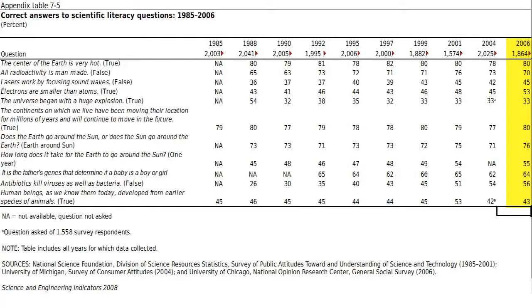The poll is conducted by telephone among around 2,000 adults 18 and over, selected semi-randomly. There are 10 questions on a variety of topics, all true-false — keep that in mind, a random guess would give a right answer 50% of the time. In 2006, 80% of respondents knew that the center of the Earth was very hot. 70% knew that not all radioactivity is man-made. 45% answered correctly that lasers are not focused sound. 53% correctly answered that electrons are smaller than atoms. Only 33% answered correctly that the universe began with a huge explosion. 80% answered the question about continental drift correctly.